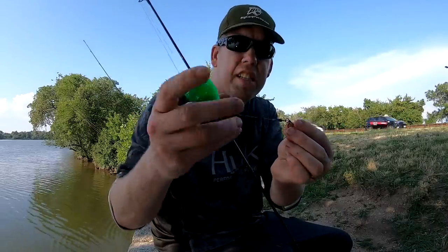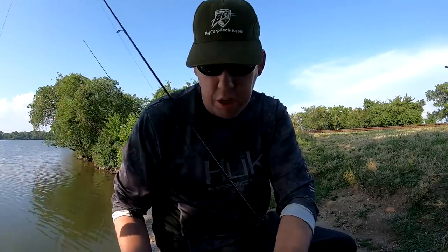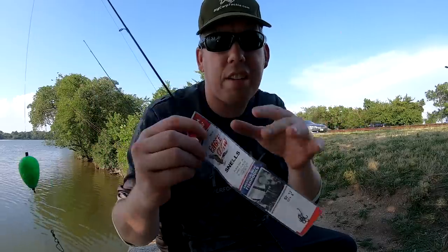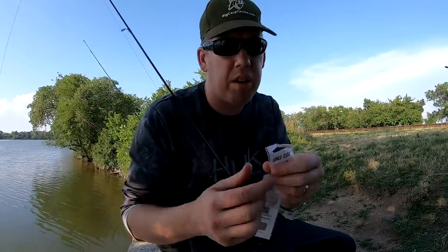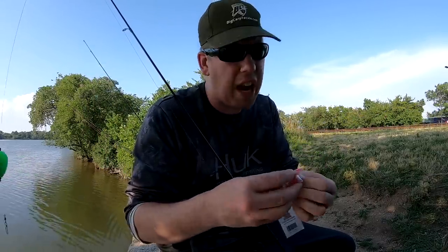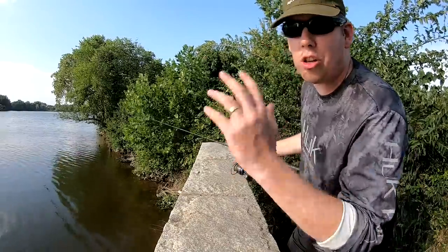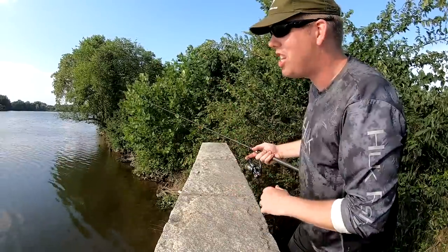I've got a pretty good sized float with a quick change swivel underneath it, which is really nice because I can put on a number 12 hook to catch some bait, then just switch out to snelled hooks to start catching some catfish. Looks like yesterday's repeating itself — when I got close to the tide change all the panfish disappeared and I couldn't catch one to save my life, but I'm still seeing bait fish flashing down there.